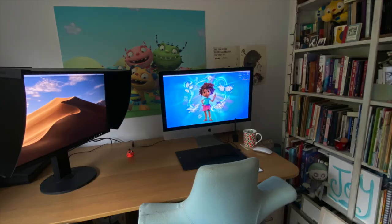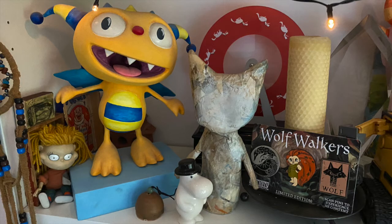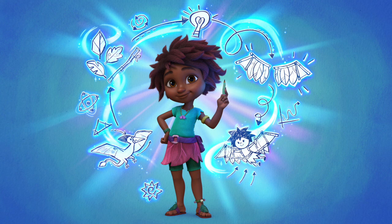I've another desk, more like a workstation, that has my computer screen and scanner. I also work in animation as well as children's books, so you might have seen my first show Henry Huggamonster on Disney Junior. I'm now working on a new show called Eureka which will be out next year.